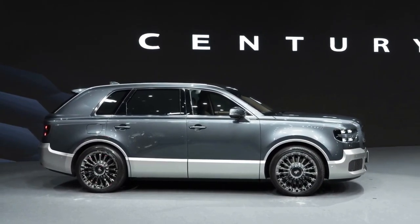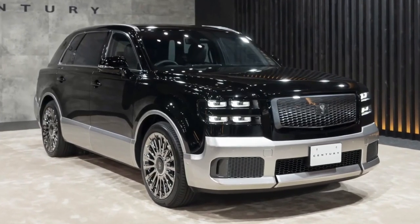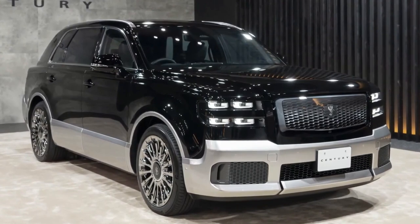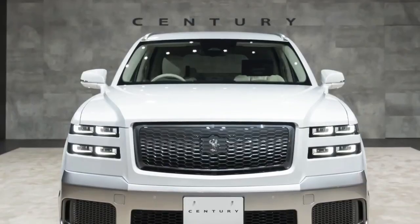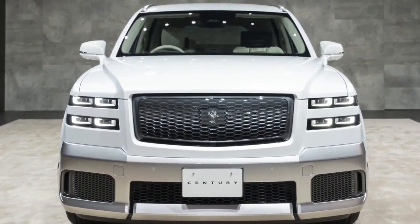But before we dive into the details, make sure to hit that subscribe button and ring the notification bell so you never miss out on our latest automotive content. Let's get started.